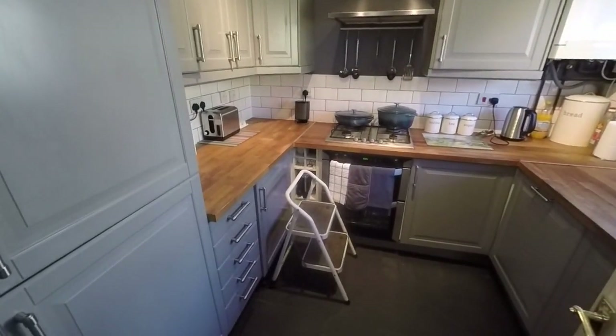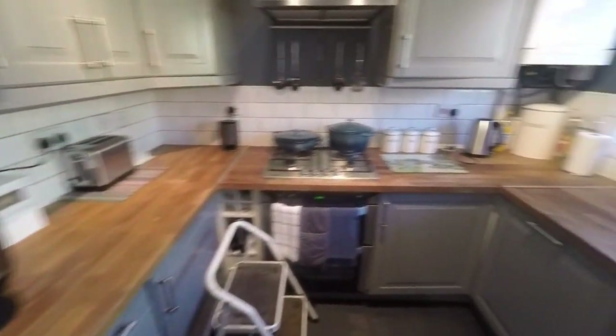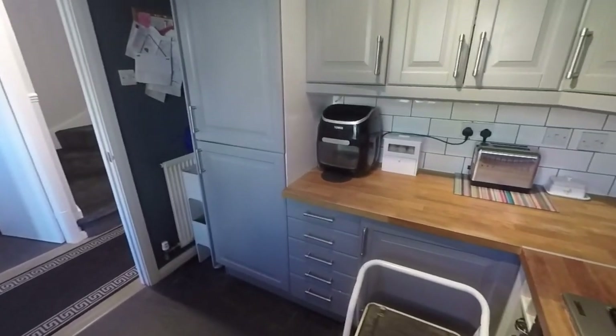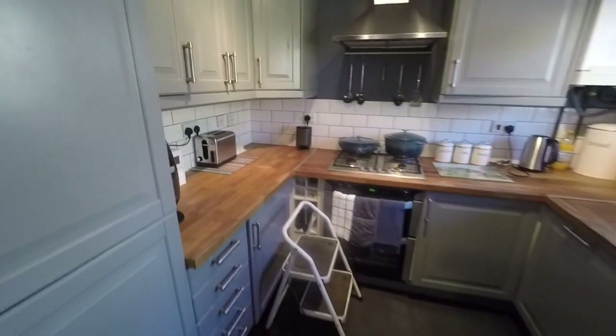So the kitchen — again modern and a good size, with a range of floor and wall unit storage. You've got room for freestanding appliances as well as integrated appliances: fridge freezer, dishwasher, oven and hob. So that's the kitchen.